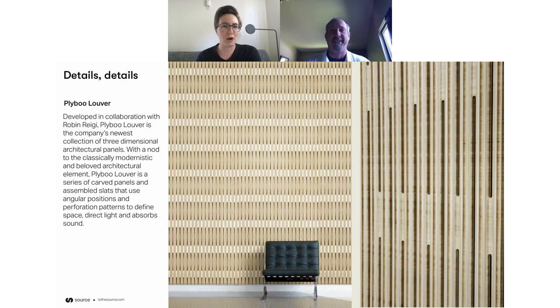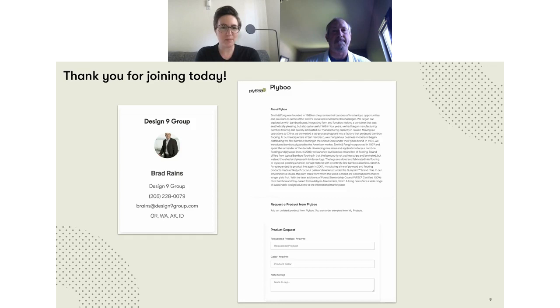Awesome — thank you, Brad! Designers, ask any questions you've got. You can head to TheSource.com to order samples right from Brad. He has a lot of samples stacking up since he's not in libraries, so please order them. If you want to register for another Snack Break you can do that as well — we've got some cool ones coming up. Brad, it was great to see you and I hope we can see you in person soon. Thank you all — bye!